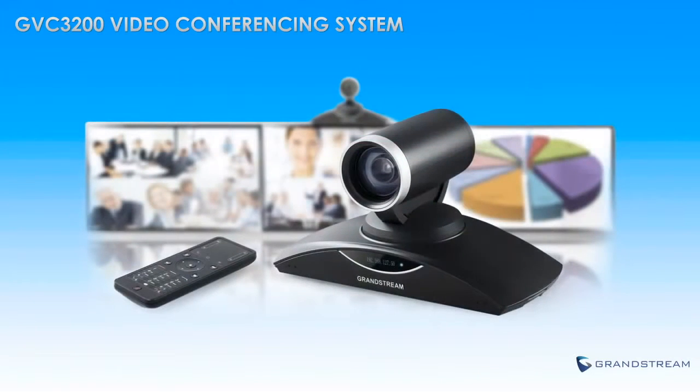The GVC3200 from Grandstream is a groundbreaking video conferencing system that offers businesses a state-of-the-art video conferencing solution with unprecedented platform flexibility, price, and features.